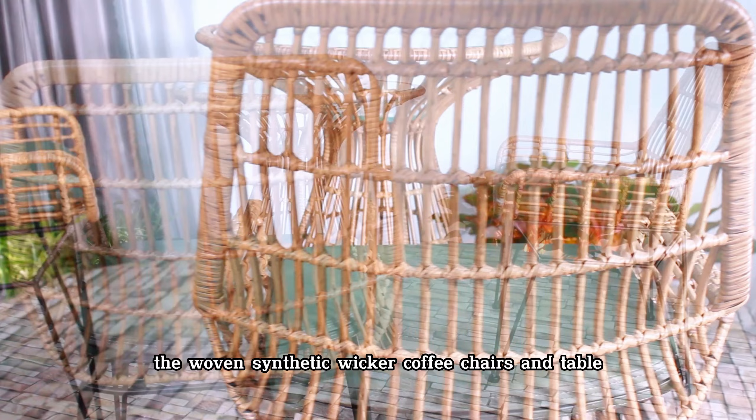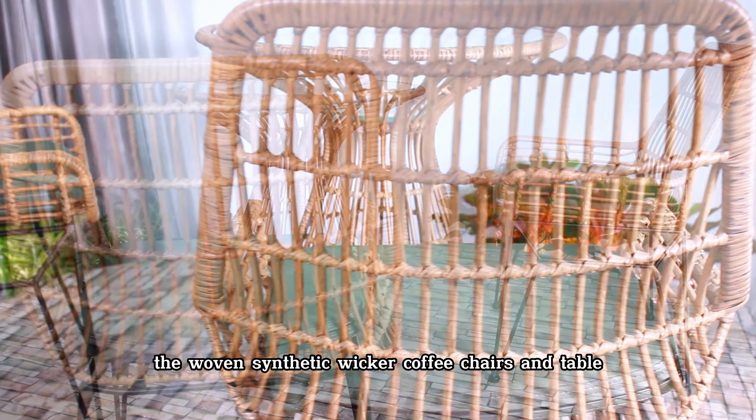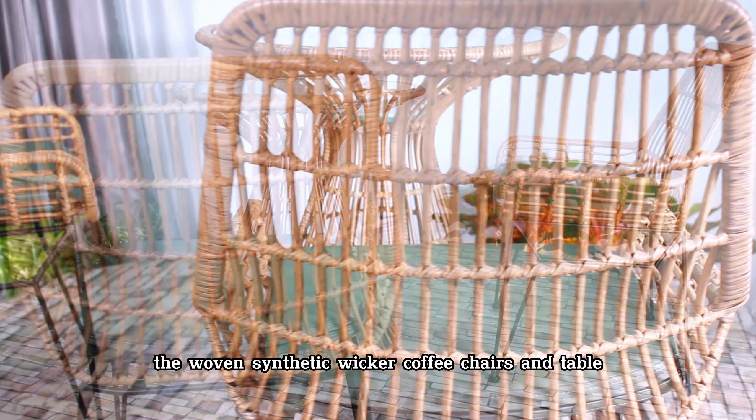Natural Resin Wicker Low Armchair and Curve Coffee Table. The set of woven resin wicker coffee chairs and table is not only a part of the interior, but also an important element in creating a beautiful and comfortable outdoor space. The Advantages of the Woven Resin Wicker Coffee Chairs and Table.